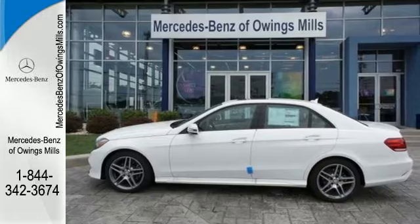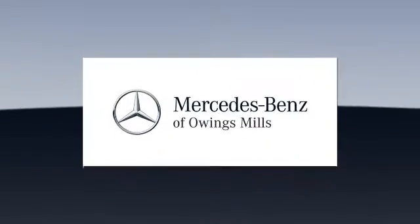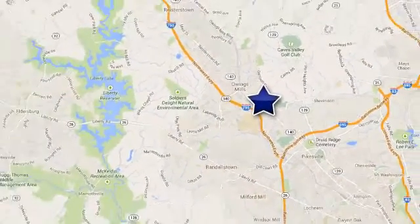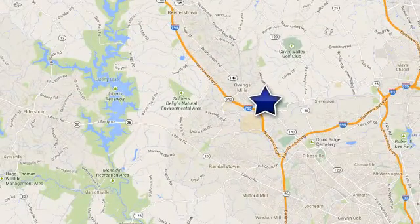Take this E-Class home today. Mercedes-Benz of Owings Mills — minutes from Baltimore, Towson, and Parkville, conveniently located off of Garrison Forest Road on Reisterstown Road.